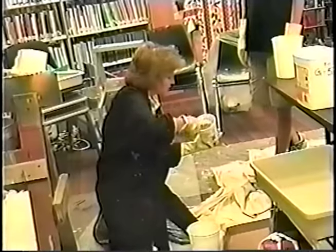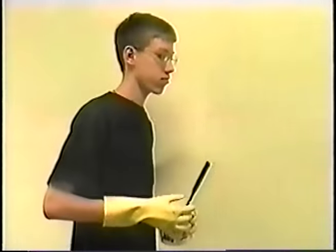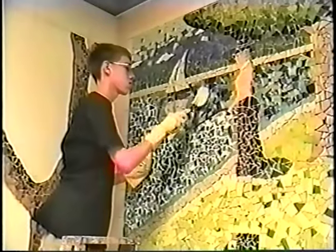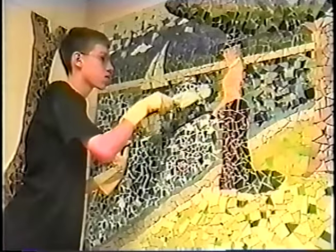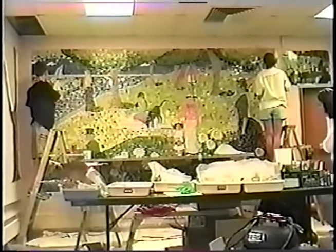The final, yet probably the least enchanting phase in the long process is applying the grout. Finally, the four-week project is complete.